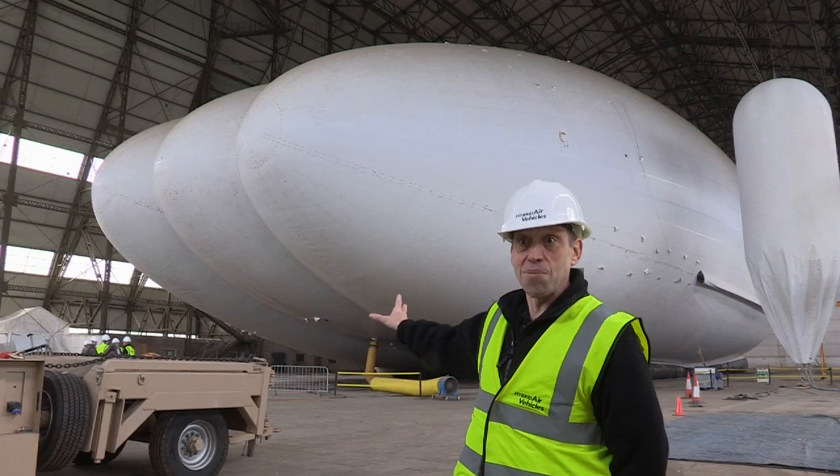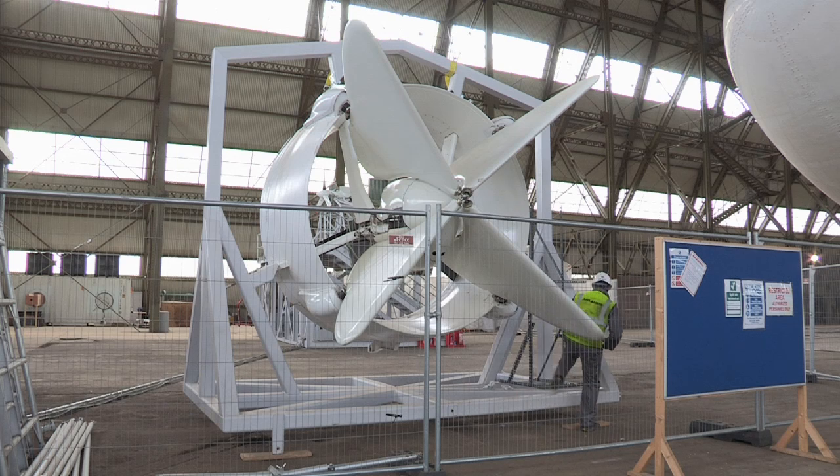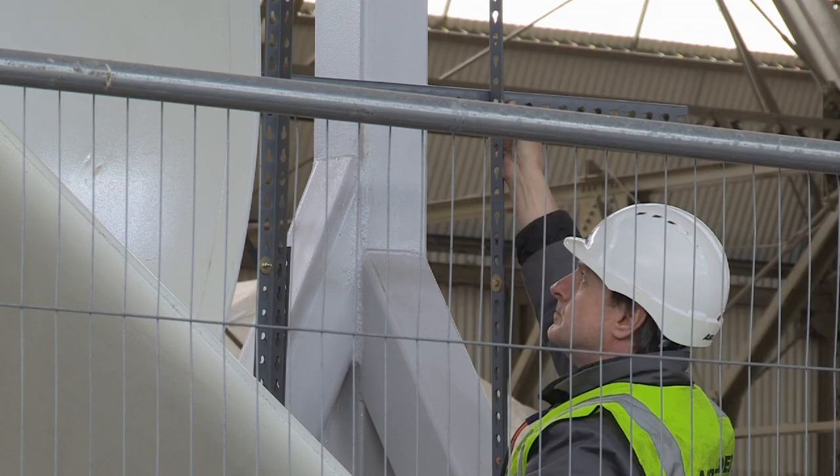We've got 15 different compartments in there. In fact, they say you could fire a bullet through it and nothing would happen — the bullet would go through the hole and come out the other side, so there would be two holes. But the leak rate would be so slow that it would have no immediate effect on the capability of the aircraft.